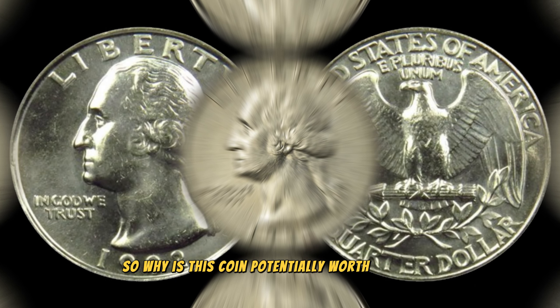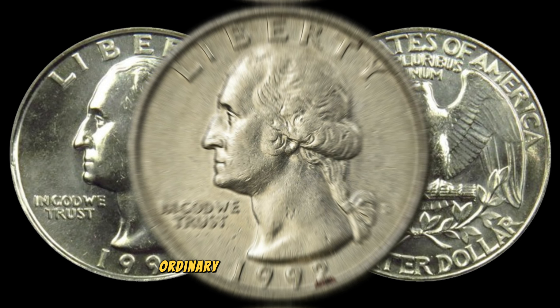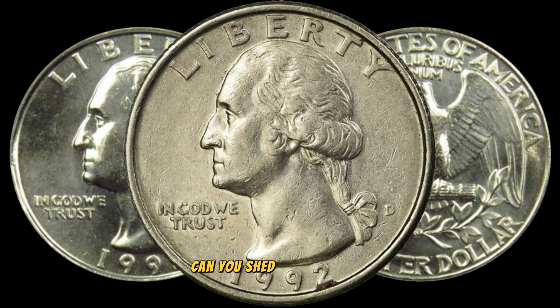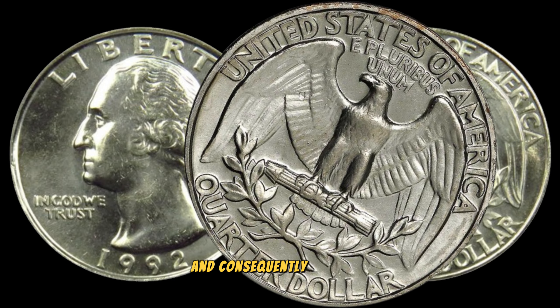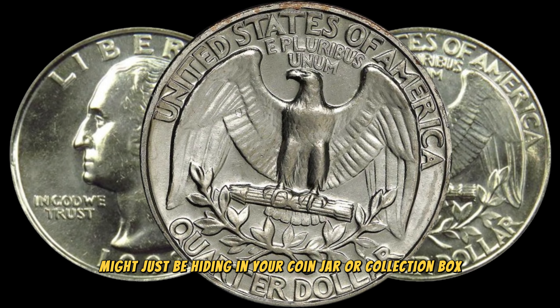Why is this coin potentially worth big money? Rarity plays a massive role. If you're lucky enough to stumble upon a 1992 Washington quarter with a rare mint mark or a significant error, its market value could skyrocket. Rarity combined with demand from collectors can turn this seemingly ordinary coin into a numismatic gem. To get more insights into the value of the 1992 Washington quarter, I spoke with a seasoned numismatist, who noted that the coin is particularly interesting for collectors due to the variations and errors that occurred during the minting process. Collectors are always on the lookout for these unique coins, driving up demand and consequently the value.